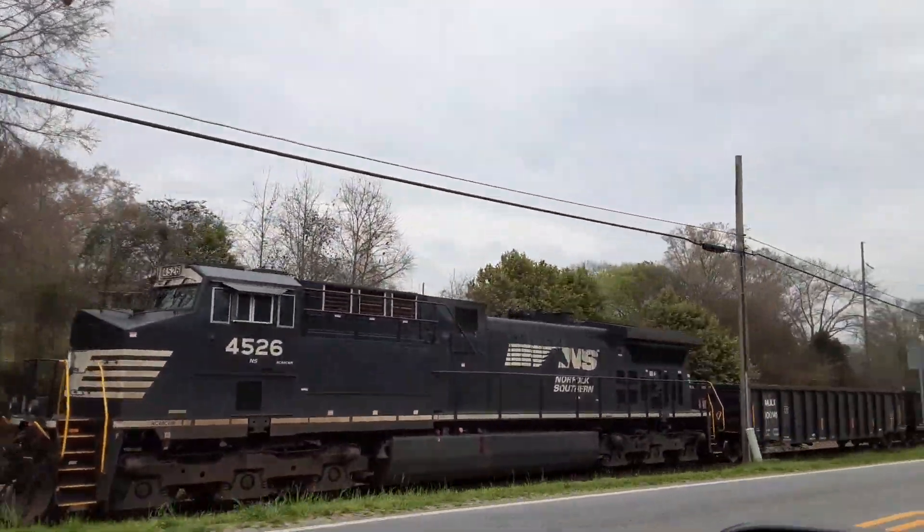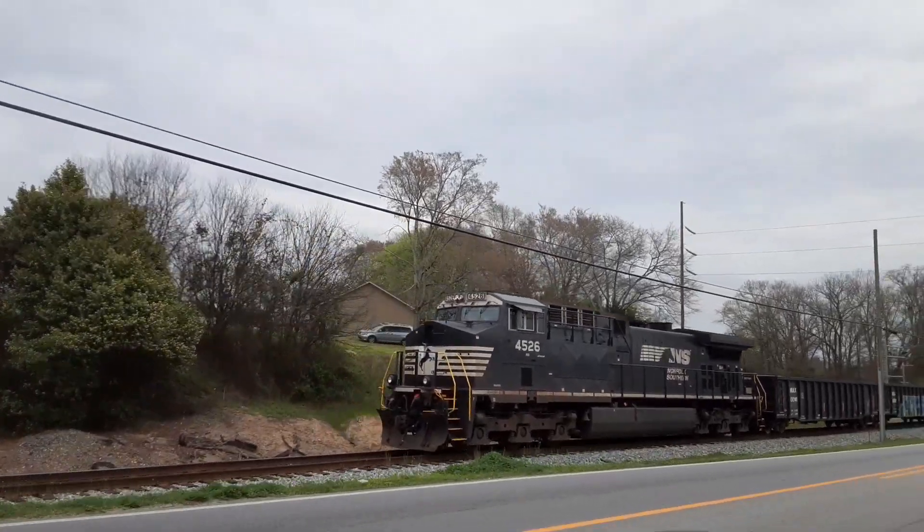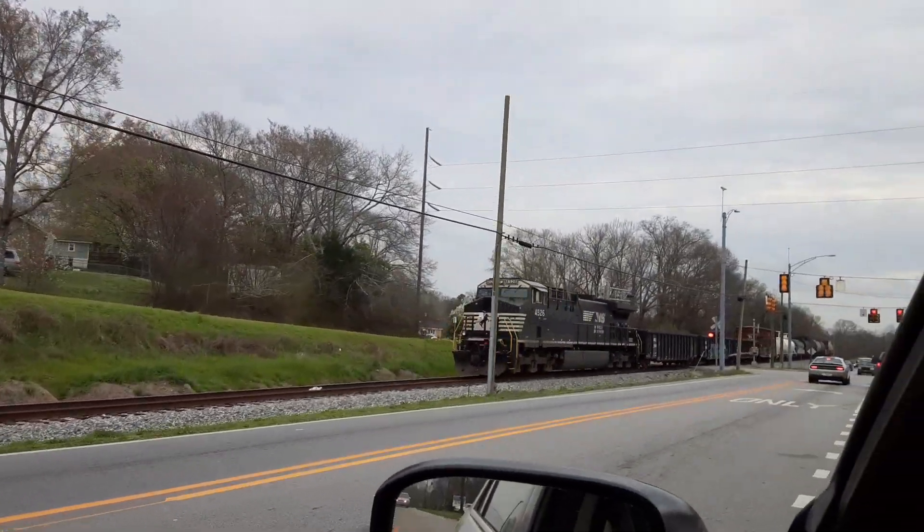It's heading into Columbus, Georgia. Look at that — an unmanned remote engine, possibly.